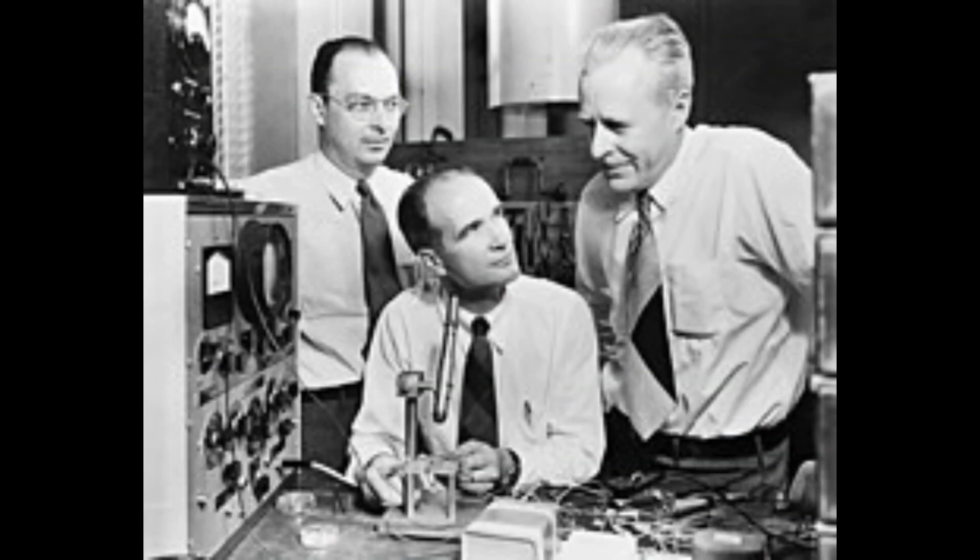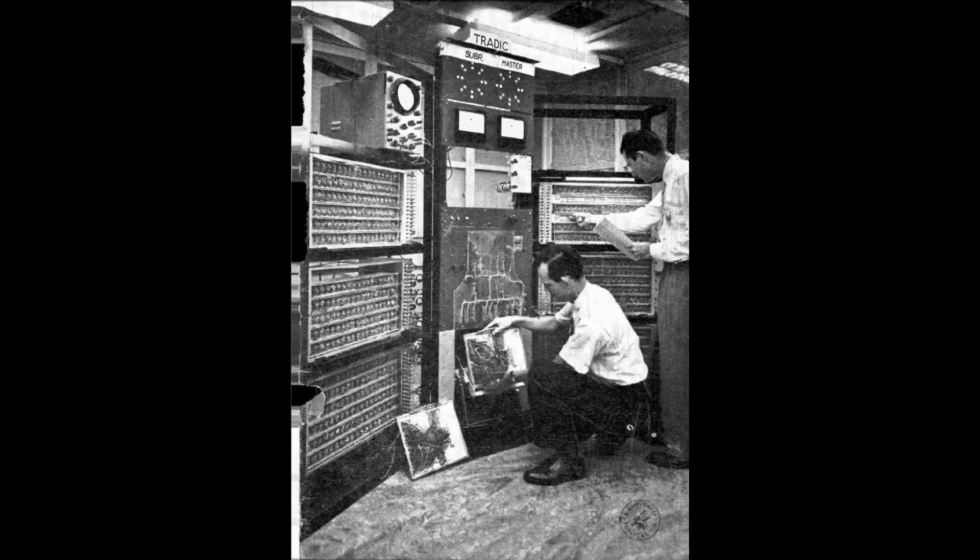Transistors were small, reliable, and used less power. They replaced the big, power-hungry vacuum tubes, and computers became smaller and more powerful with transistors. But the evolution didn't stop there.